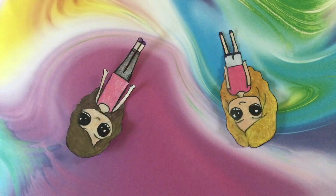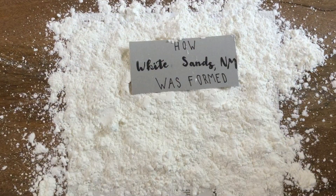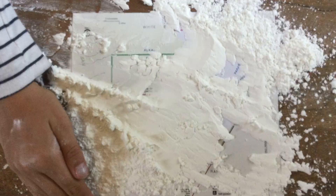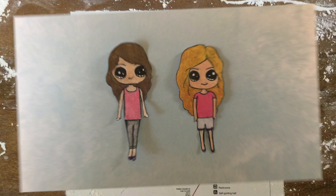We learned a lot from the park ranger, and we did more research once we got home. So Malia, let's show everyone how White Sands was made. Long ago, an ancient sea covered what is now White Sands, New Mexico. During this time, gypsum — a white mineral — was deposited on the sea floor.